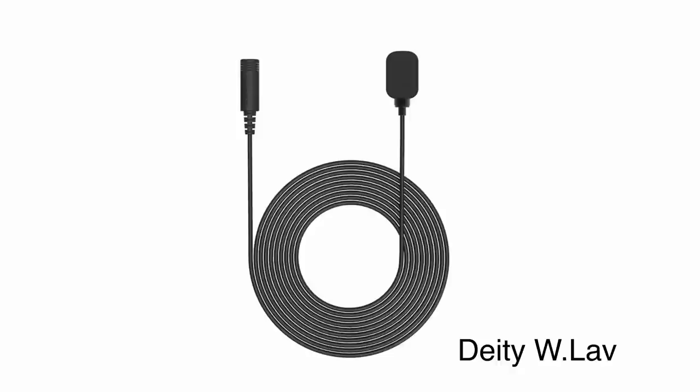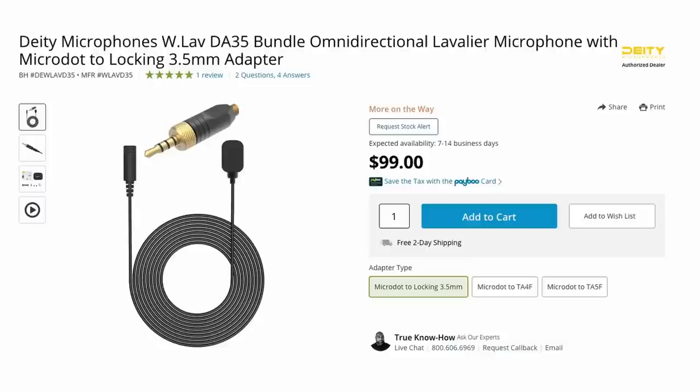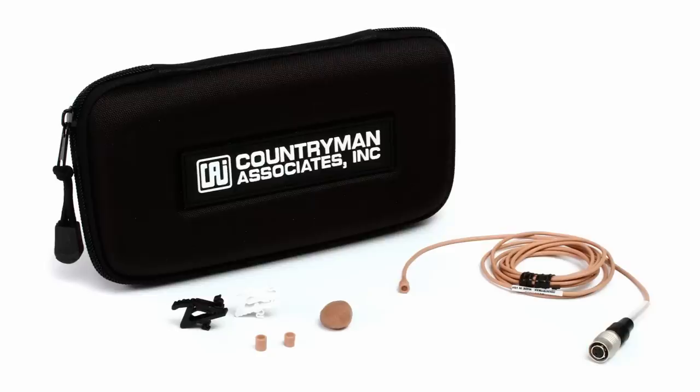Coming in just below the $100 price point is the Deity W Lav, which I haven't had a chance to try out yet, but I'm really curious about it because Deity seems to be aiming for that not-quite-entry-level but not-quite-mid-grade-professional price point. If they sound good, that could be a really good option, but not having heard it I hesitate to recommend it — it's definitely something to keep an eye on. I've had some really good experiences with the Countryman B3 lavs. They're really good for sound effects recording, they sound really good on voice, they're not too expensive, and they're really durable, so you can record things with them that I might be a little more afraid to put my more fragile mics on.